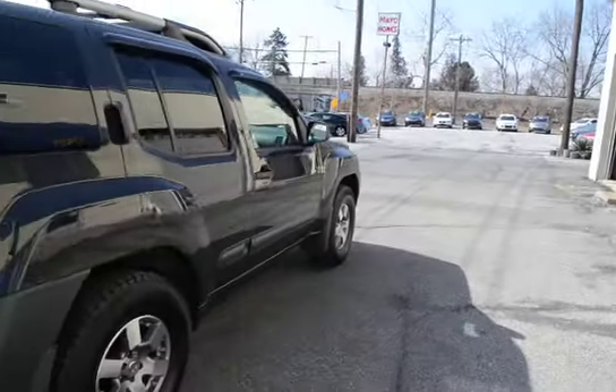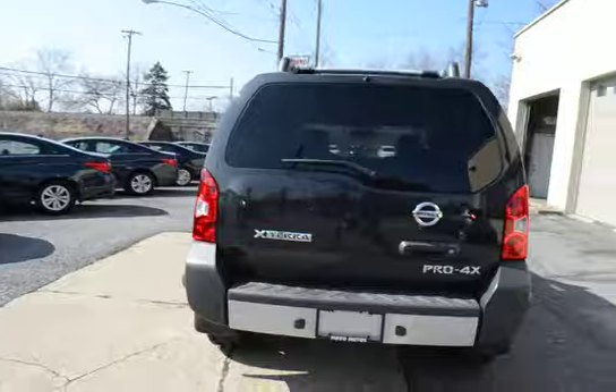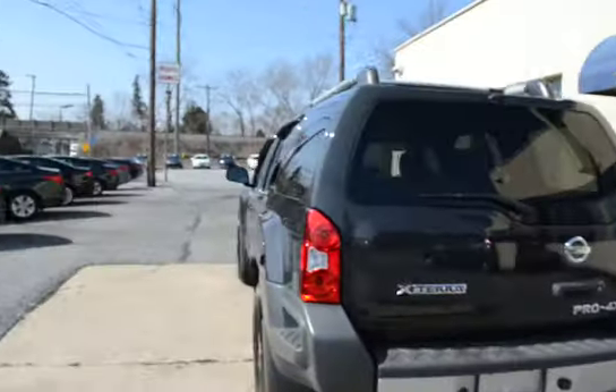Kelly Blue Book value is up around $20,000, sale priced at $18,990. Fully serviced, 100% ready to go, and this is the real Pro 4X.